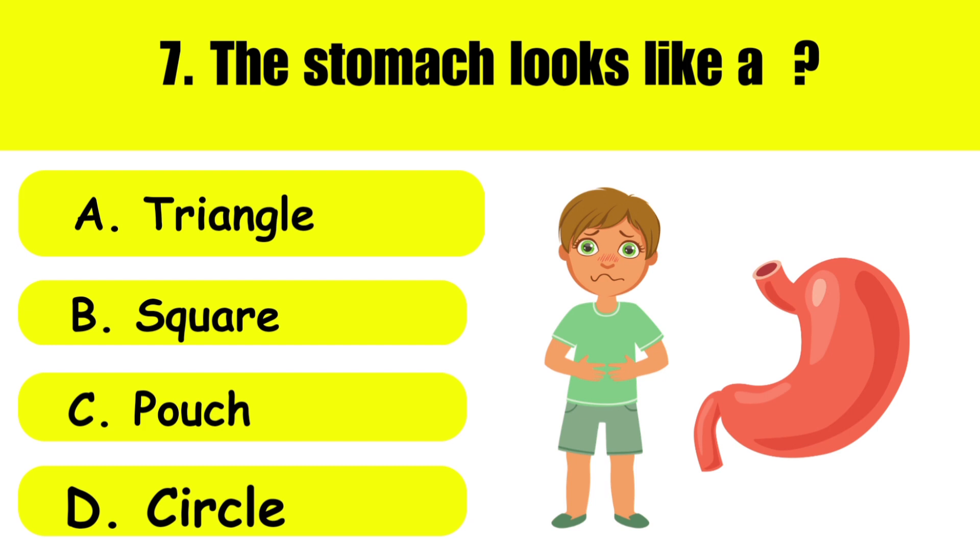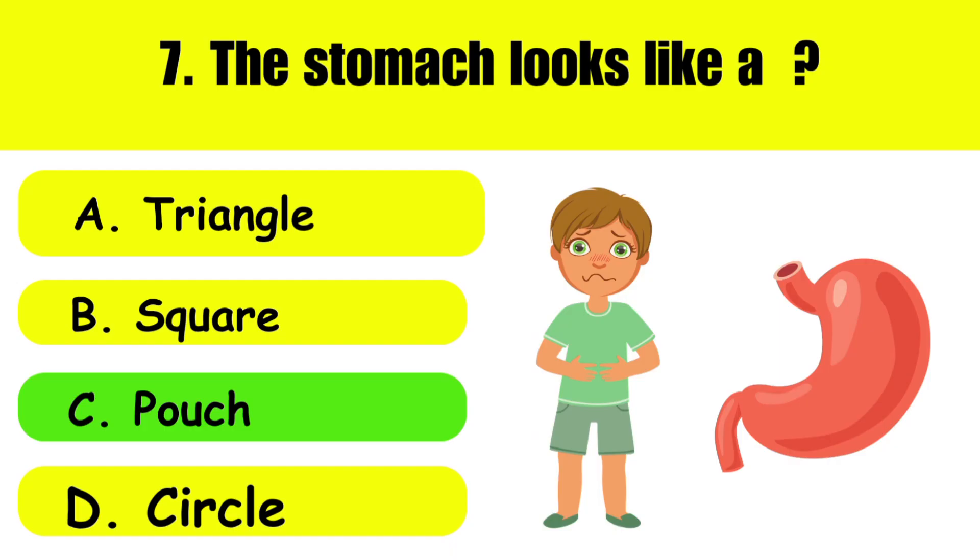Question number seven: The stomach looks like a — A: triangle, B: square, C: pouch, D: central. And here is the answer — it's C, pouch.